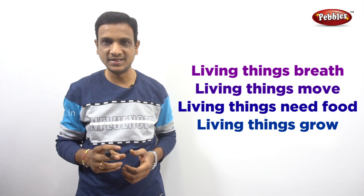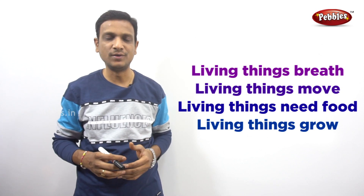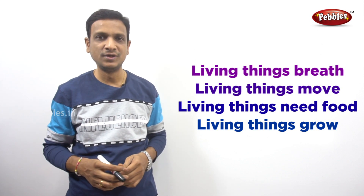Good morning students. Today in this video we will discuss another important feature of living things. We have been discussing the important features of living things — living things breathe, living things move, living things need food to grow. If you have not seen the previous videos, click the link in the description. In this particular video we will see another feature: living things feel.